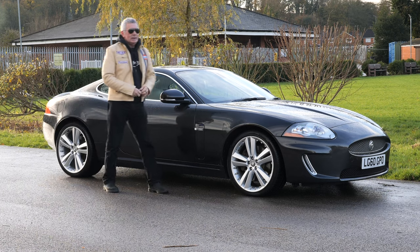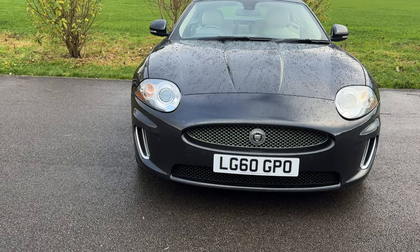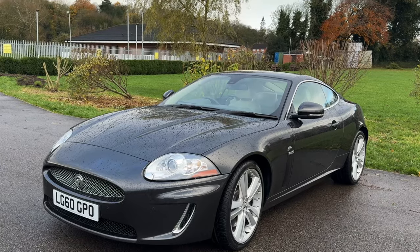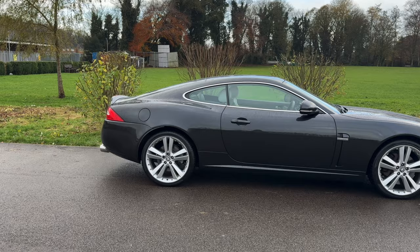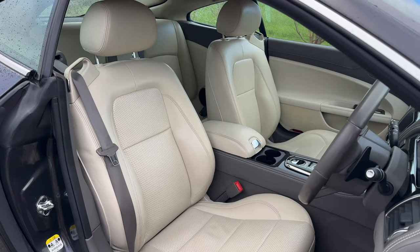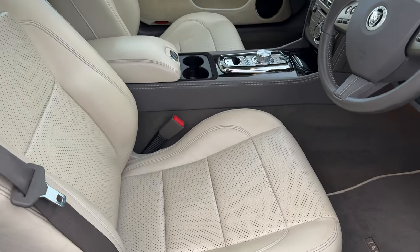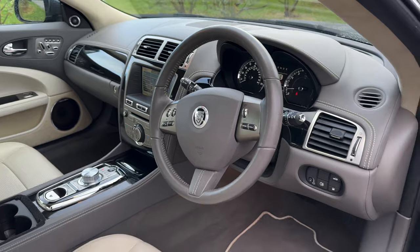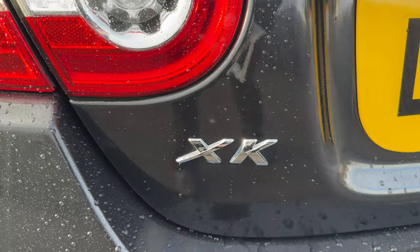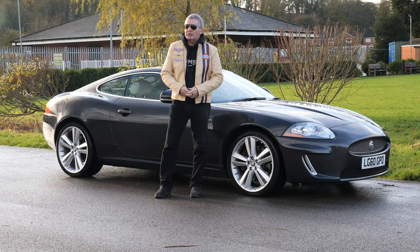What a beautiful car. It's a 5-litre V8 Portfolio automatic, Euro 5, 2010 on a 60 plate, has done 54,202 miles. Fuel consumption: urban 16.5 mpg, extra urban 35.3 mpg, combined 25.2 mpg. It has a 0-62 time of 5.5 seconds, a top speed of 155 mph, out of a V8 380 brake horsepower 32-valve engine.